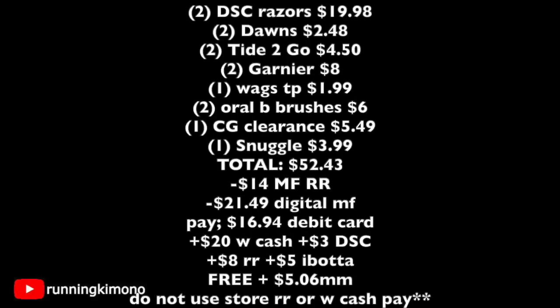Let's look at the basket math: two Dollar Shave Club razors at $19.98, two Dawn dish soaps for $2.48, two Tide to Go pens for $4.50 buy-one-get-one-free, two Garnier shampoos for $8, one Walgreens toilet paper for $1.99, two Oral-B brushes for $6, one Cover Girl clearance mascara for $5.49, and one Snuggle fabric softener for $3.99. Total: $52.43. I used $14 in manufacturer register rewards from last week, and $21.49 in digitals came off. With my debit card I paid $16.99 — $24 plus tax. Got back $10 in Walgreens cash; the manager credited me another $10, and customer service gave me $3 for the Dollar Shave Club. I also received $8 back in register rewards.